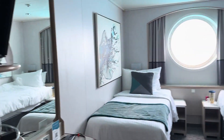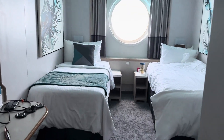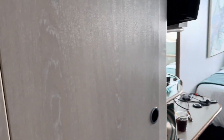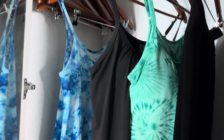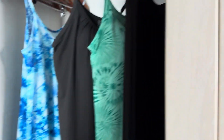I believe this is branded as a solo cabin, even though there's two beds, which I'll talk about in a minute. There are several other solo cabins right in the same row as this one. When you first come in, on the left you've got a closet for hanging items, and then the second closet has a safe and some drawers.